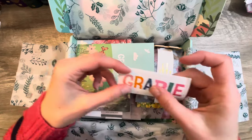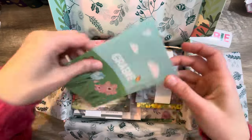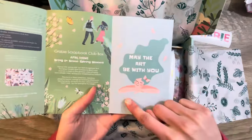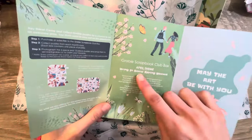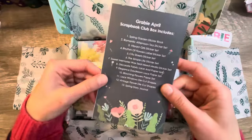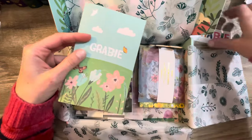As usual, you always get your wonderful Grabby sticker — every box comes with this. And you get your nice little Grabby note, which basically has a list of everything that comes inside, and also the cute little saying: 'May the art be with you.' I love that saying. The April theme is 'Bring in Some Spring Blooms.' So cute. And you have your list of all items inside — I usually don't look at that because I still want to be surprised.